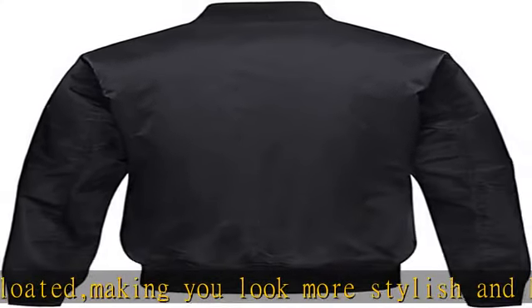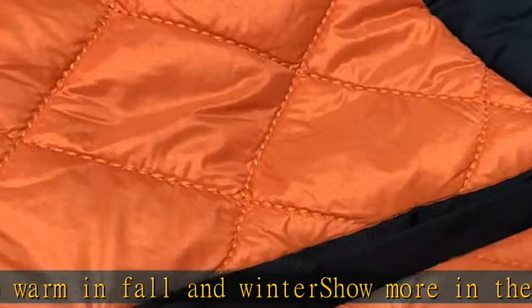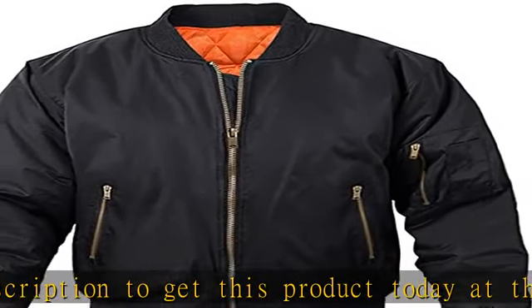Show more in the description to get this product today at the best price. Polyester, polyester lining, zipper closure, hand wash only. Note zipper design on the left — thickened inside quilted jacket is not bloated, making you look more stylish and keep warm in fall and winter.